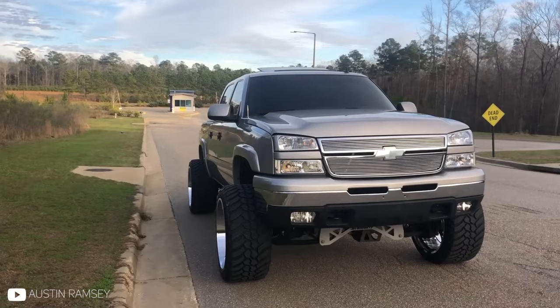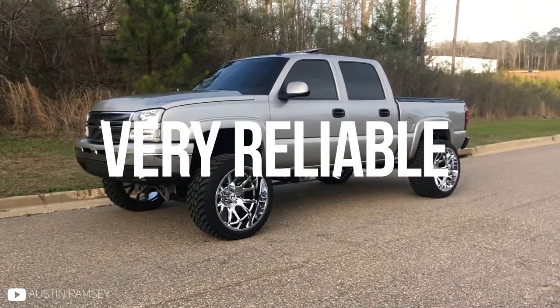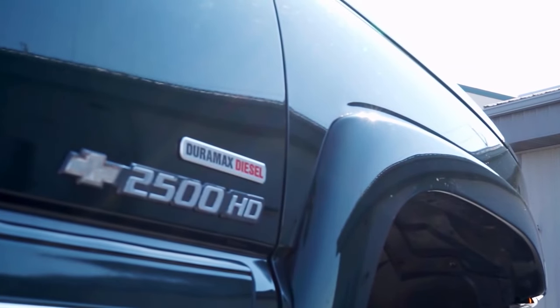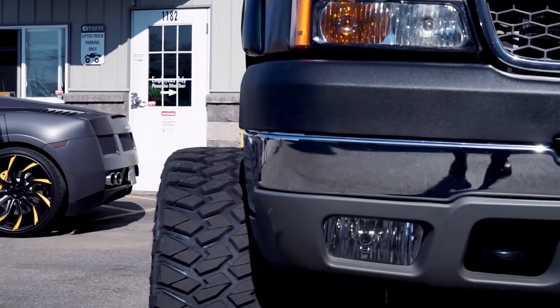Plus, the Gen 3 5.3-liter didn't have displacement on demand yet, so they, like many GM V8s, are very reliable and cheap to work on. The three-quarter-ton trucks are probably just as popular, but not exactly for all the same reasons. Performance-wise, the Cateye Duramaxes are the most powerful and the most reliable pre-emissions testing, DEF, delete Duramaxes ever built.